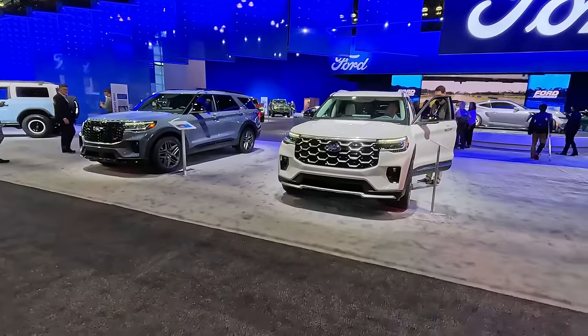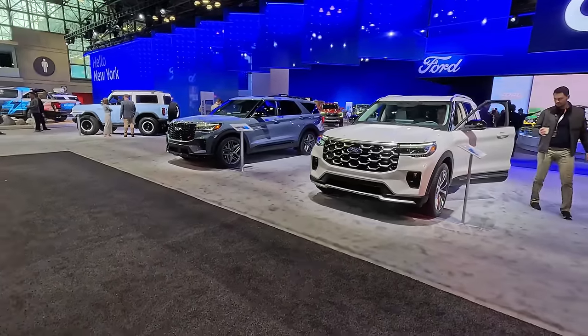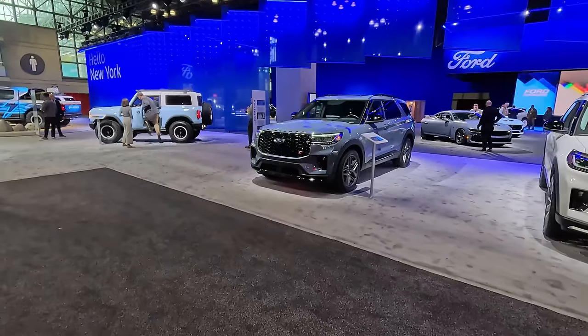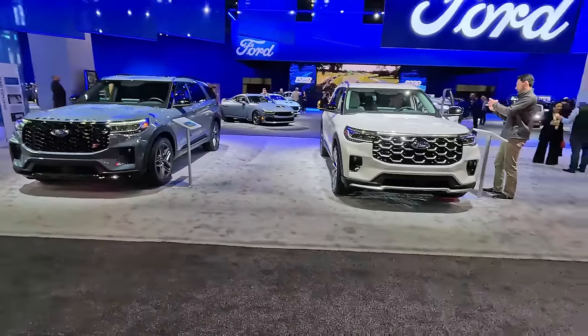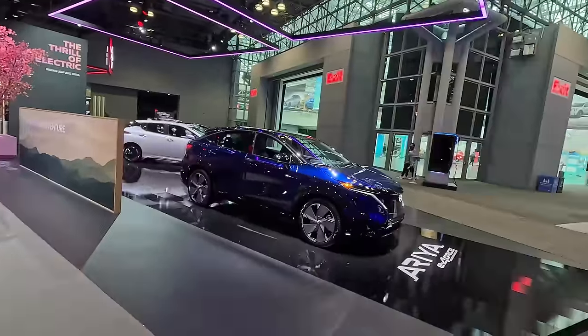We get two ST-branded trims — ST Line and full ST. This is the Platinum; no more King Ranch. The base is the Active trim, spelled with an E — not to be confused with the Active trim that Chevy does without an E on their vehicles. So there is Ford in a nutshell.